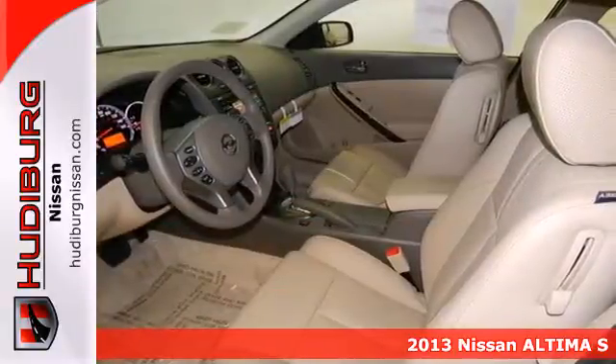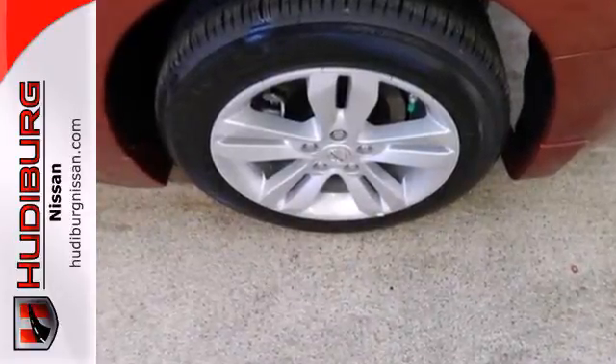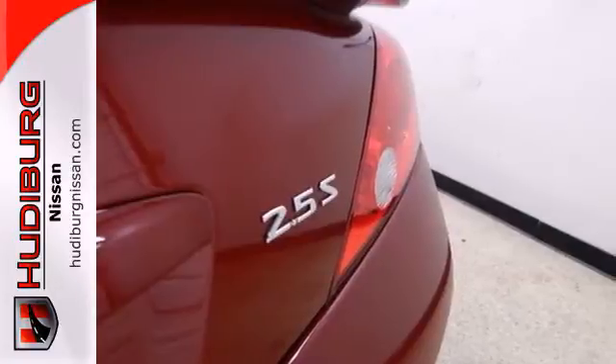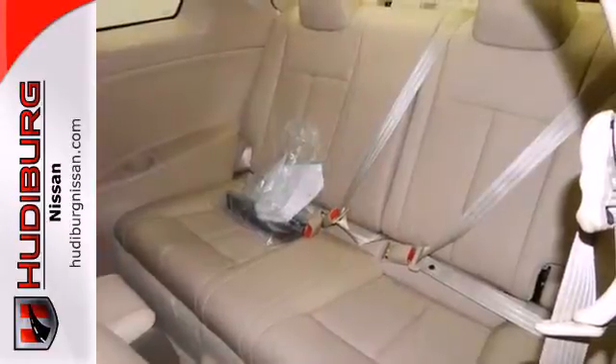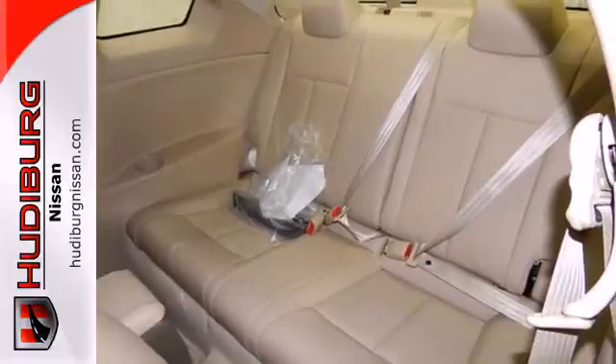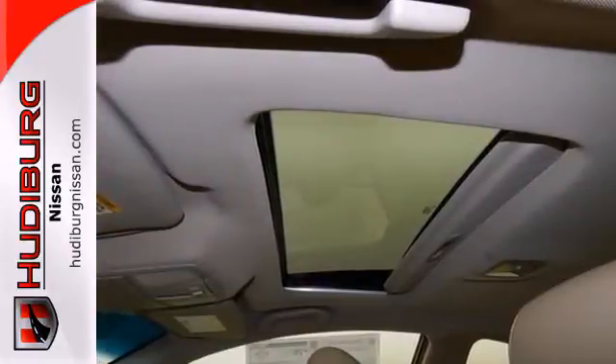This gas-sipping sedan will ensure that passing the pump is as easy as passing that car up ahead. Spend less time worrying about your loved ones with great safety features like anti-lock brakes, stability and traction control, and multiple airbags. Make this spacious Altima yours today.